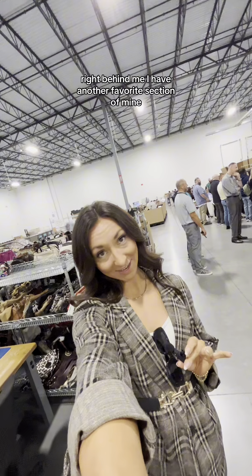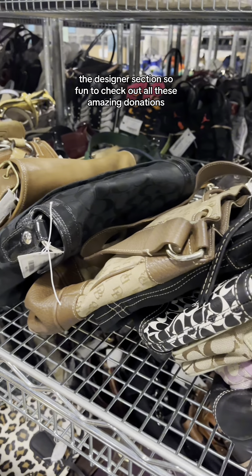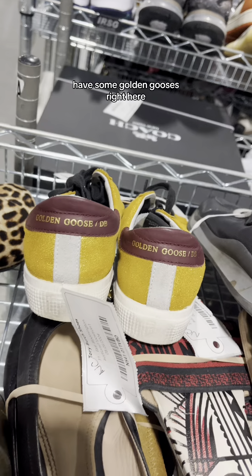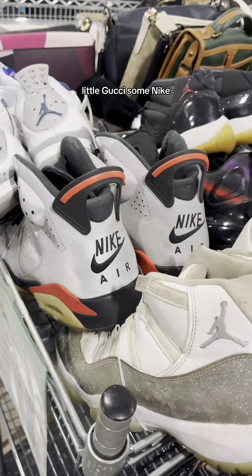Right behind me I have another favorite section of mine — the designer section. It's so fun to check out all these amazing donations. They have some Golden Gooses right here, a little Gucci, some Nike.